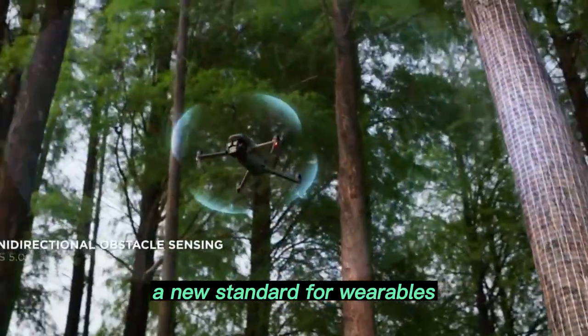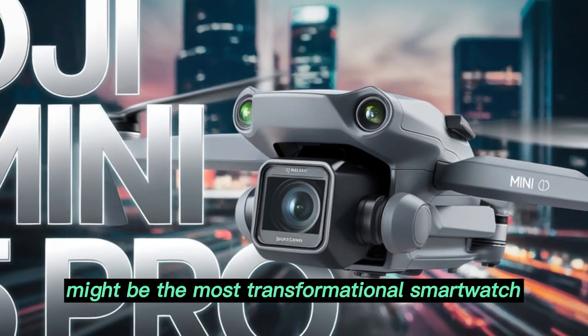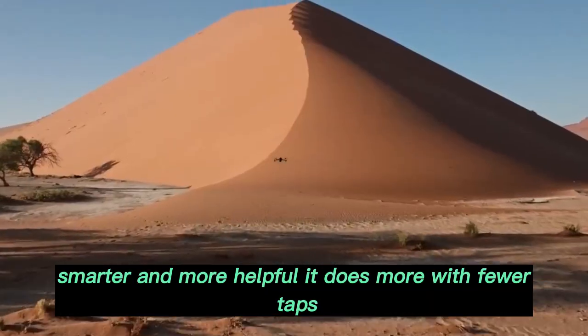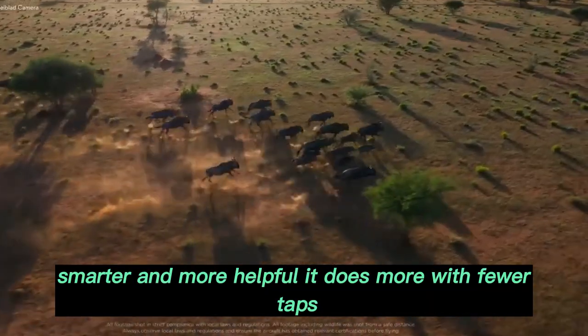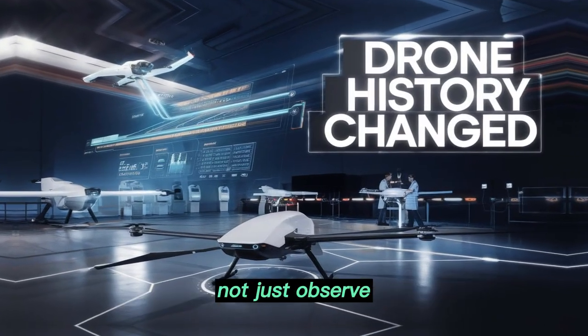The Apple Watch Series 11 might be the most transformational smartwatch since the original. It's faster, smarter, and more helpful. It does more with fewer taps, runs AI tasks locally, and helps you act — not just observe.